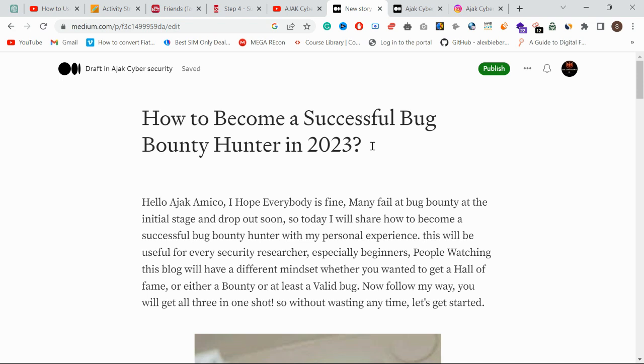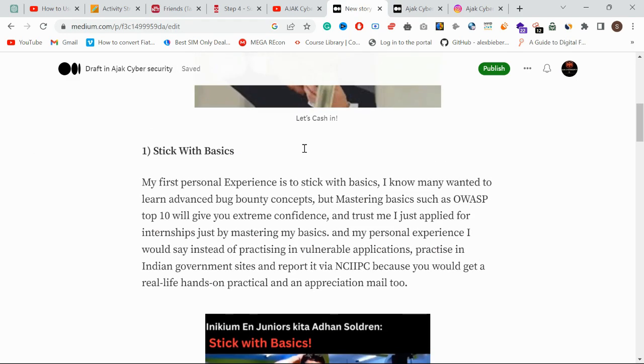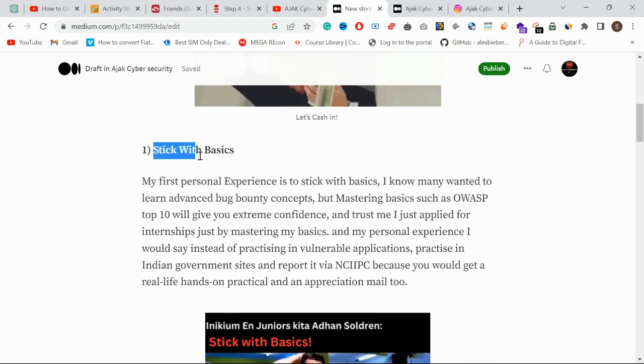In recent days, in our channel's comment section, many members were asking: 'Bro, I'm doing bug bounty but I'm not finding any valid bugs.' So I think this blog will be very useful. I'm sharing from my personal experience. Let's get started. So the first step to becoming a successful bug bounty hunter is: stick with basics.